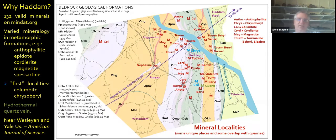Adding up the pegmatites, the stone quarries, and other places, you end up with 132 valid minerals on MinDAT right now. Even within the metamorphic rocks there are things like anthophyllite, epidote, cordierite, magnetite, and spessartine. We have two what I'm calling 'quotation first localities' for columbite and chrysoberyl, plus a unique hydrothermal quartz vein. Much of this stuff came out of the ground in the 19th and early 20th century, and we know a lot about it because of Haddam's proximity to Wesleyan and Yale universities. Many things were written up in the American Journal of Science, which we can still read easily online.